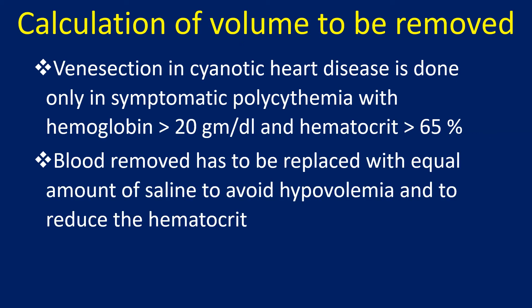Venesection in cyanotic heart disease is done only in symptomatic polycythemia, with hemoglobin more than 20 grams per deciliter and hematocrit more than 65%. Blood removed has to be replaced with an equal amount of saline to avoid hypovolemia and to reduce the hematocrit.